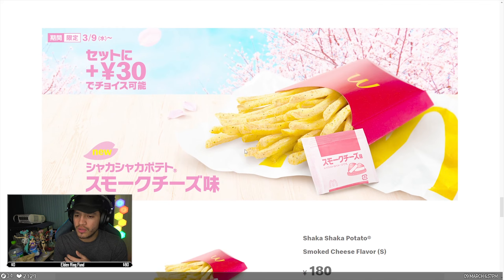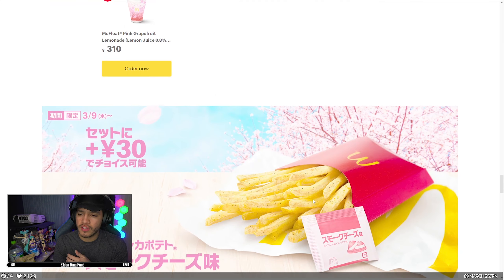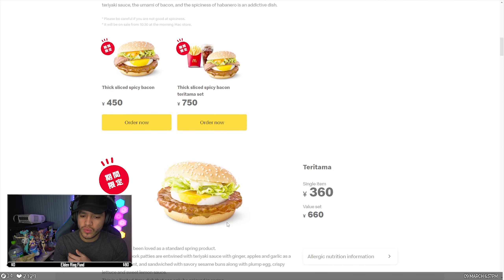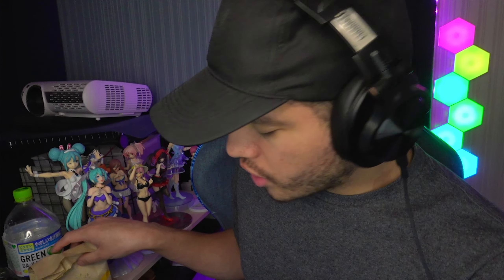We're also trying the Shaka Shaka Potato in smoked cheese flavor. It's basically like eating raw ramen back when you were a kid — you take the fries, put them in a bag, add the seasoning, shake the fries, and they come out seasoned just like in the picture. So we'll be trying the fries, the drink, the cheese Teritama, and the spicy one.